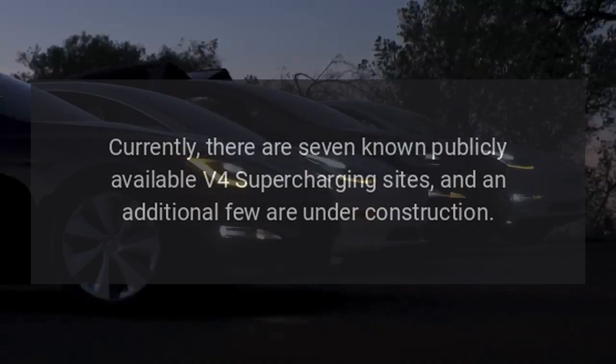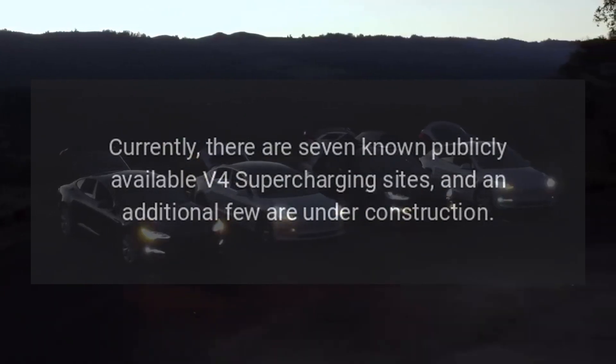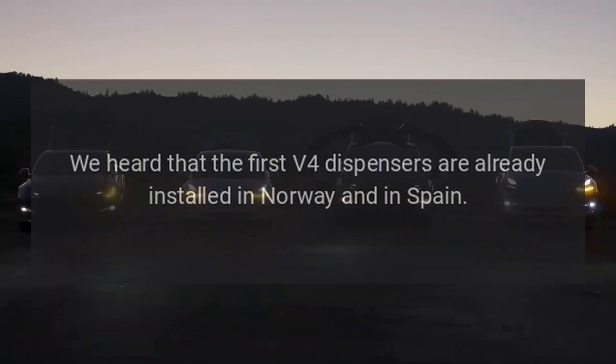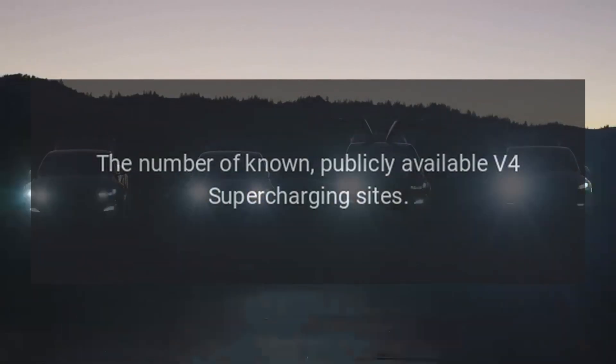Currently, there are seven known publicly available V4 supercharging sites, and an additional few are under construction. We heard that the first V4 dispensers are already installed in Norway and in Spain. The number of known publicly available V4 supercharging sites is as follows.